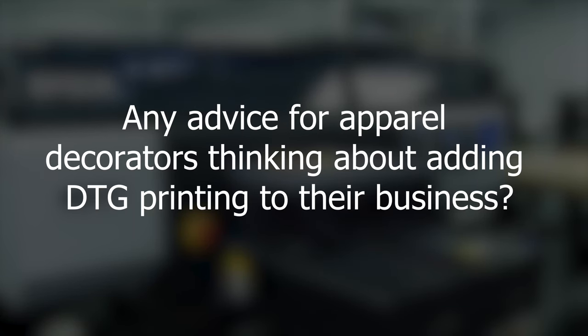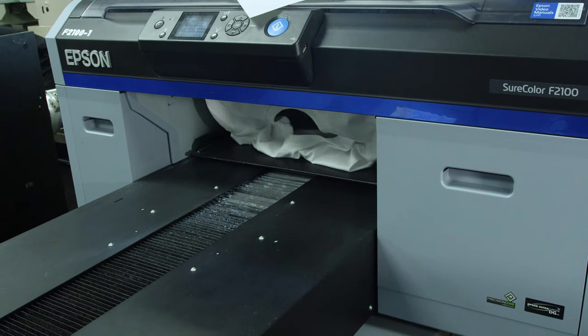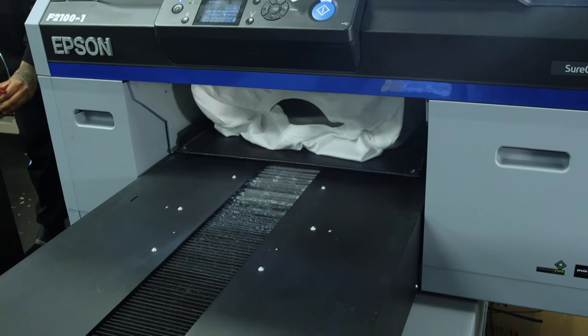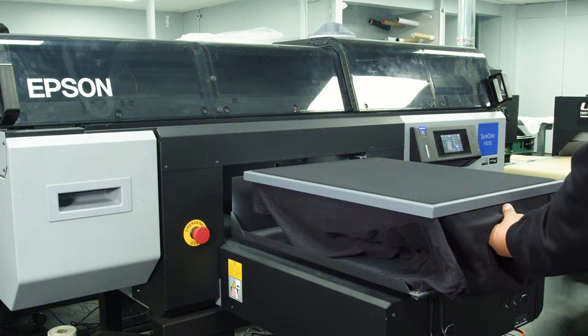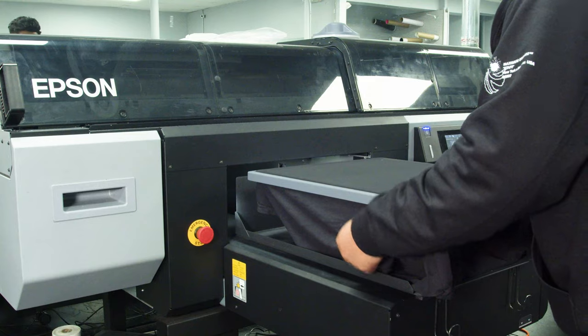We're happy that we're able to save on ink costs and get better prints on our garments. If you have the customers, you can start out with an F2100. Epson's products are plug and play — they're very user-friendly and the printer pretty much pays for itself. As long as you're using it daily and following the maintenance, it's a no-brainer. With the shift in the garment industry, everybody's just printing one-offs and drop shipping — it's the way to go.